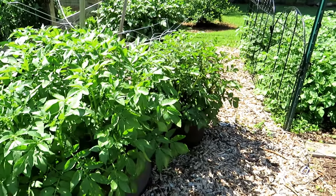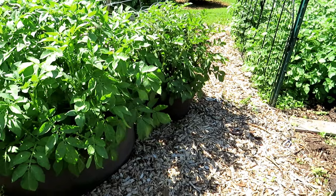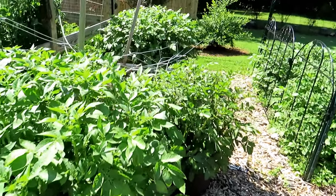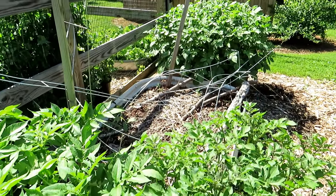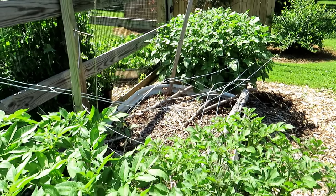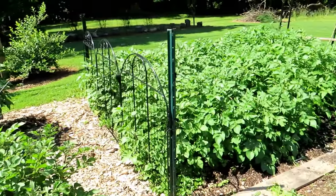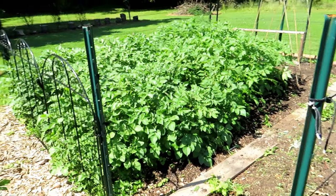Update on the potatoes — doing extremely well in these fabric pots. These are root pouches, I do sell those. Still waiting to get my sweet potato bed set up. That's okay because they love the warm weather, so letting everything just warm up is only going to help your sweet potatoes. And then these are more potatoes in my no-dig garden.